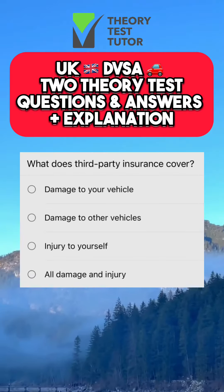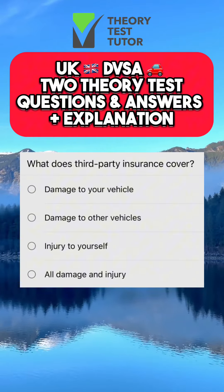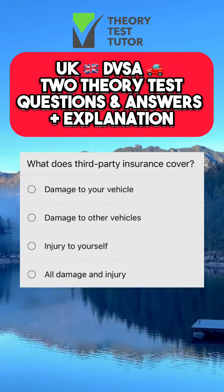Welcome back to my channel everyone. Make sure you watch this video all the way to the end — these questions will benefit you and make it easy for you to pass your theory test. What does third party insurance cover?